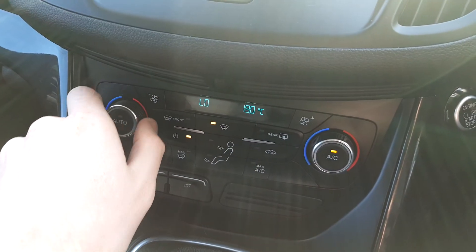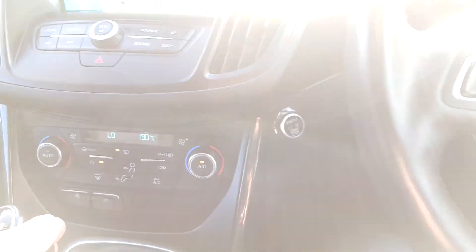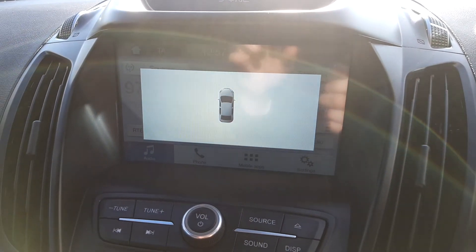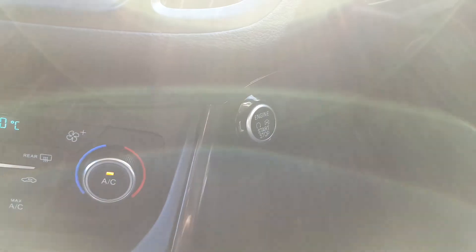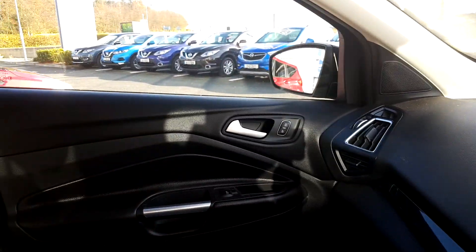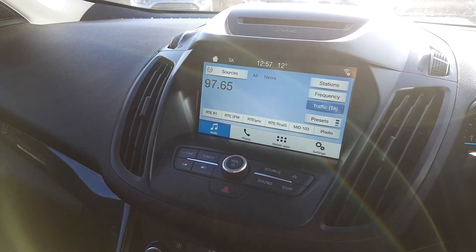You've got dual climate control, so my side can be different to the person beside me. Six-speed gearbox, and when I pull into reverse my reversing sensors come up on screen. Electric handbrake, drink holders, and a touch-button starter there as well. Massive room and lovely support on your lower back, with good height and comfort.